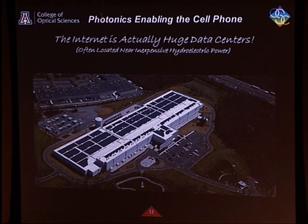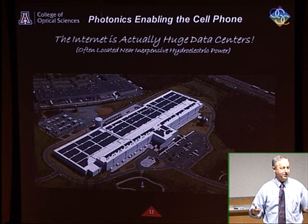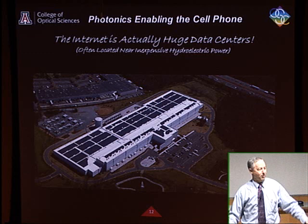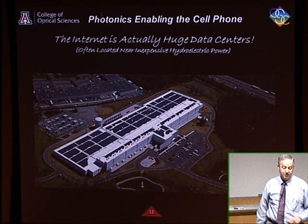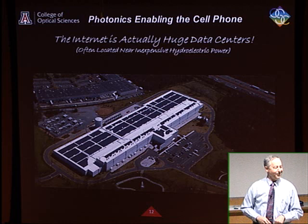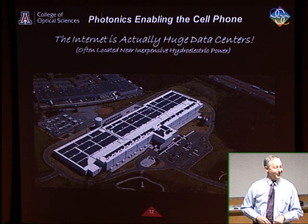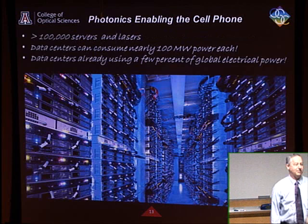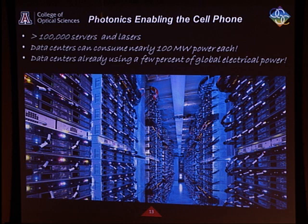When you use the Internet you think about going city to city, but what you're actually doing is activating computers connected inside data centers. These things hog so much power they sit next to hydroelectric dams and need cooling from rivers. Data centers really are the Internet today. Inside those data centers you've got upwards of a million lasers and optical fibers connecting rack after rack of servers. When you think of your cell phone and photonics, it relies on all of that.